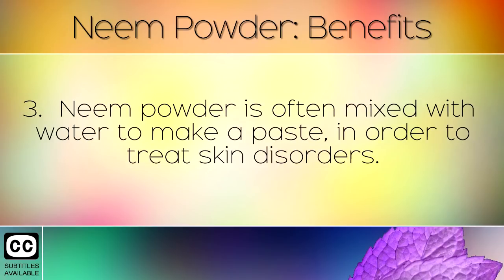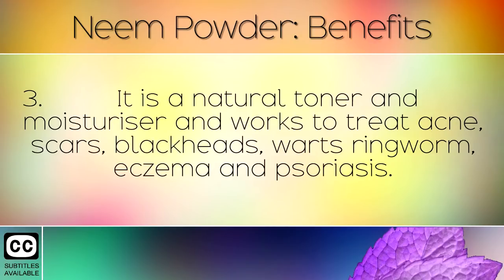Neem powder is often mixed with water to make a paste in order to treat skin disorders. It is a natural toner and moisturiser, and works to treat acne, scars, blackheads, warts, ringworm, eczema and psoriasis.